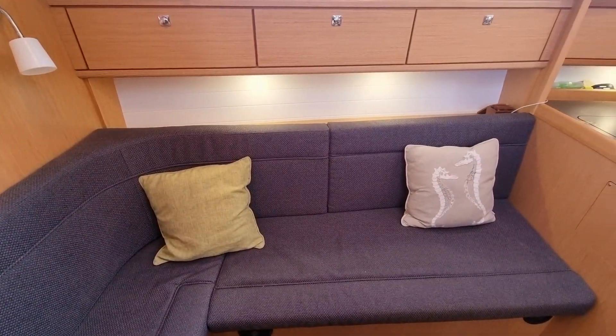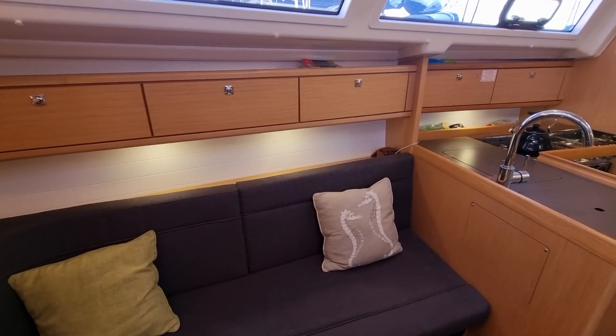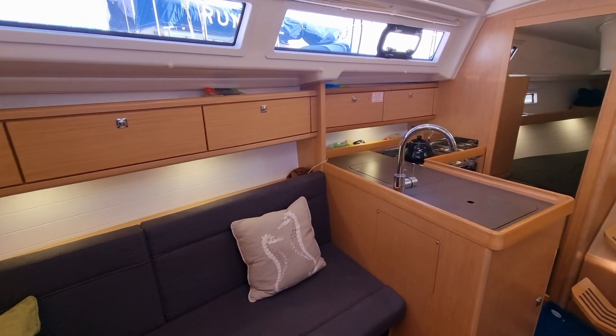Back into the saloon, the large panoramic windows with integrated hatches are fitted with blinds and provide an abundance of natural light.